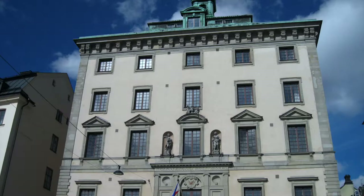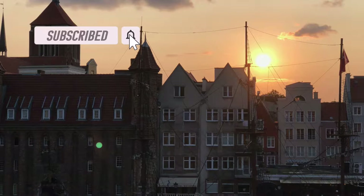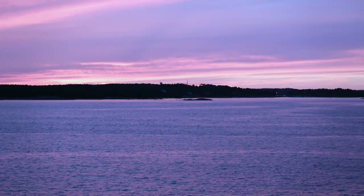One thing to keep in mind when visiting northern cities during summer months is the lack of night. In May, June, and July, Stockholm will have an average of 18 hours of daylight. Night is never really dark — in fact, Sweden boasts 56 straight days of daylight in summer.